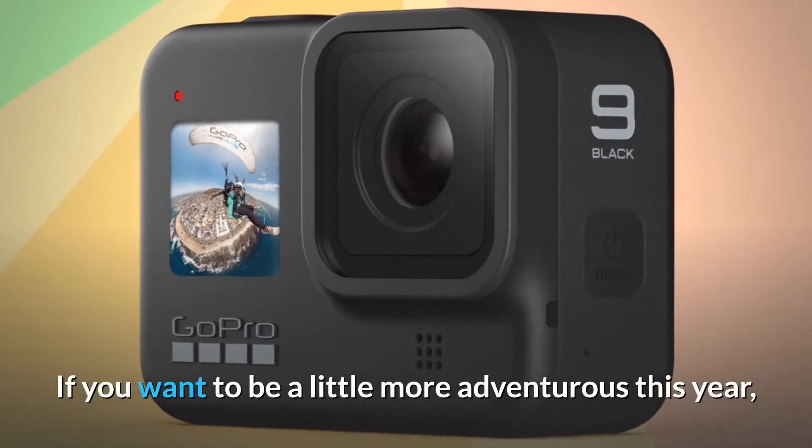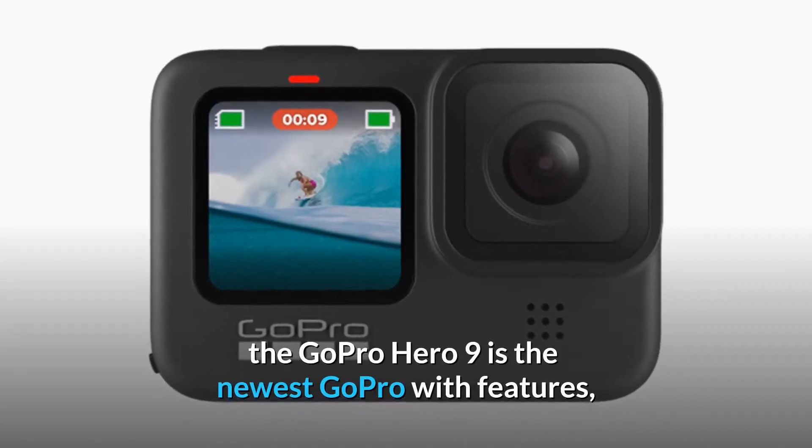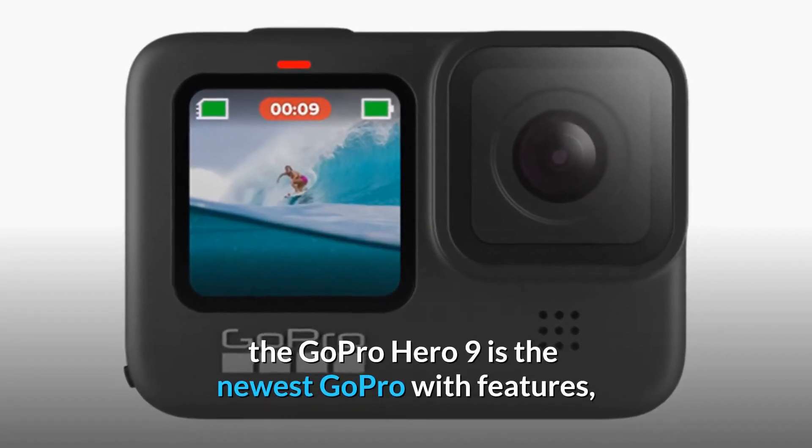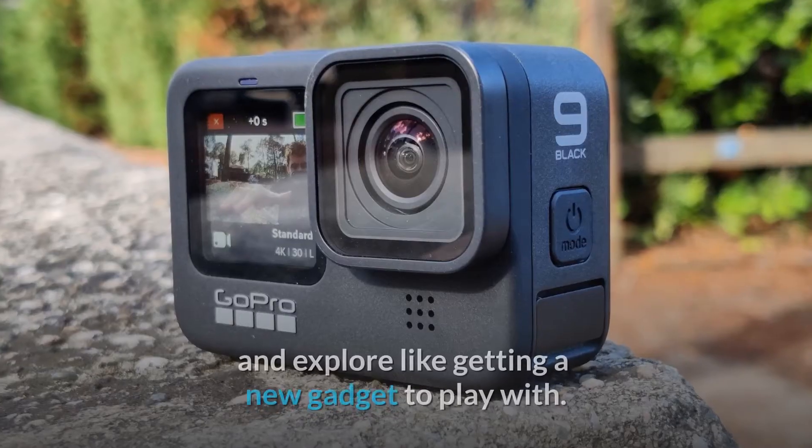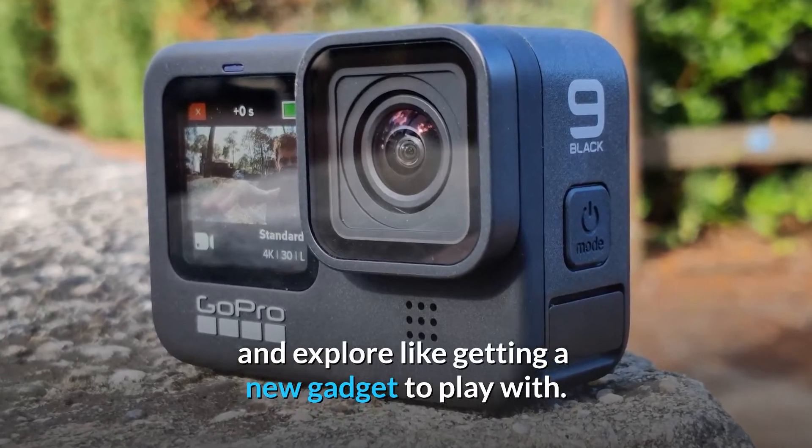If you want to be a little more adventurous this year, the GoPro Hero 9 is the newest GoPro with features like HyperSmooth 3.0 and 5K video, and nothing inspires you to go out and explore like getting a new gadget to play with.